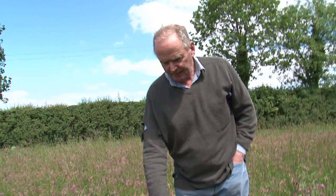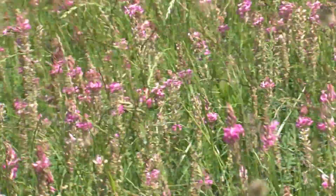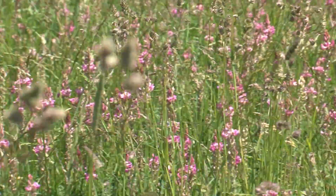We've got sainfoin, cocksfoot, and meadow fescue here, which is the sort of mixture I usually make up. I think here we've got a very good balance. This field has been down for eight years now, and I think it's absolutely first class. I'm very pleased with it, and we'll get a lot of produce off this crop.